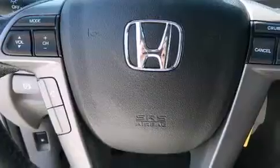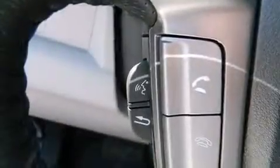Its top features include heated seats, hill start assist, alloy wheels, and traction control and stability control systems.